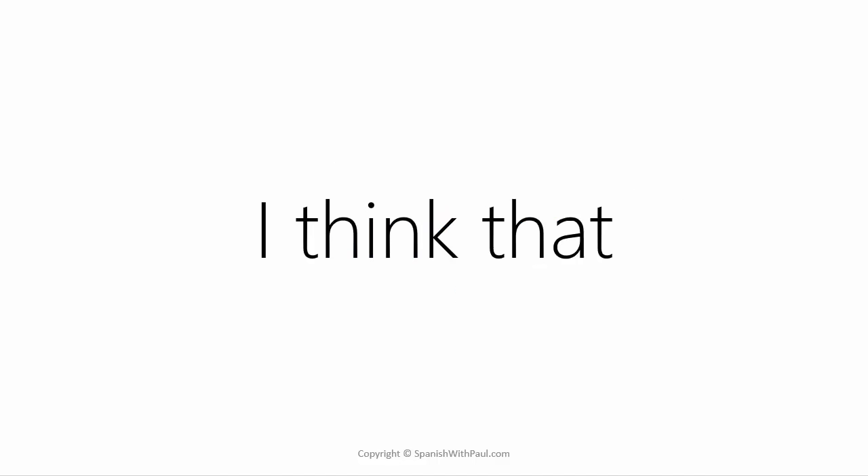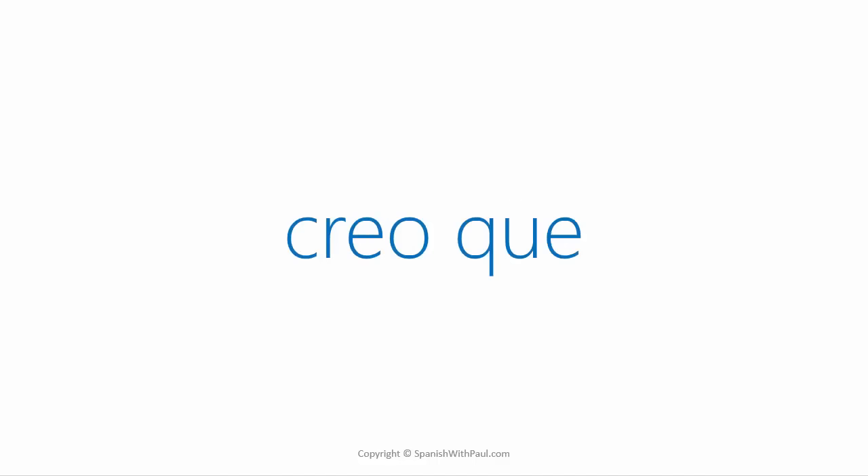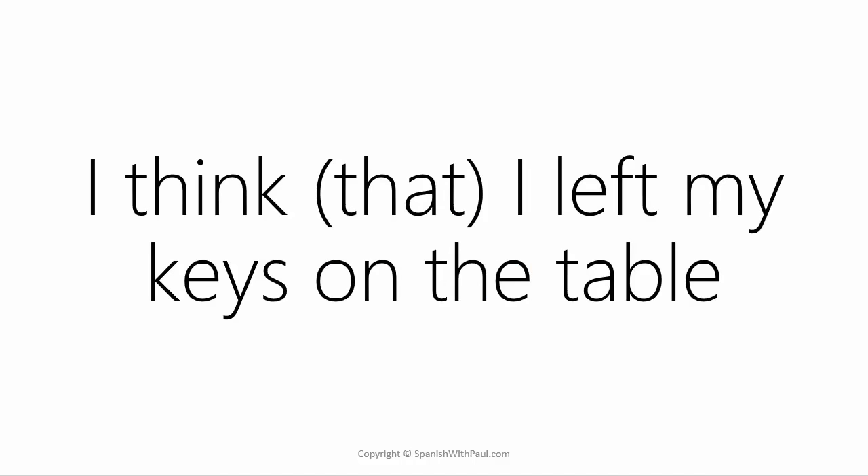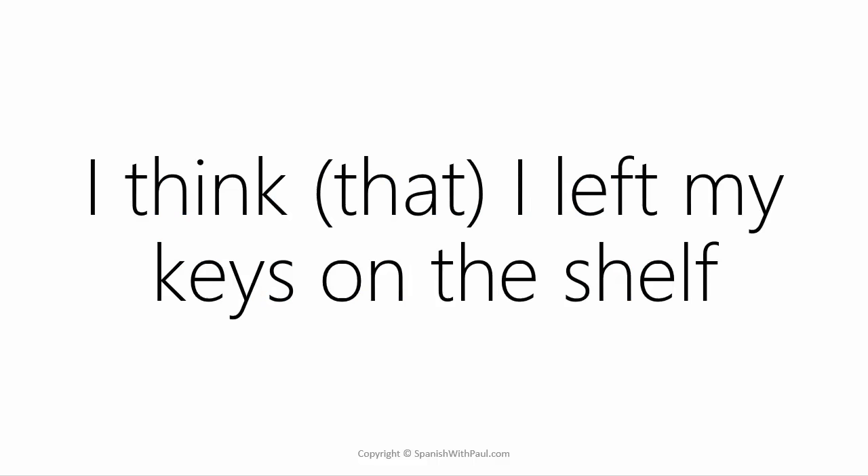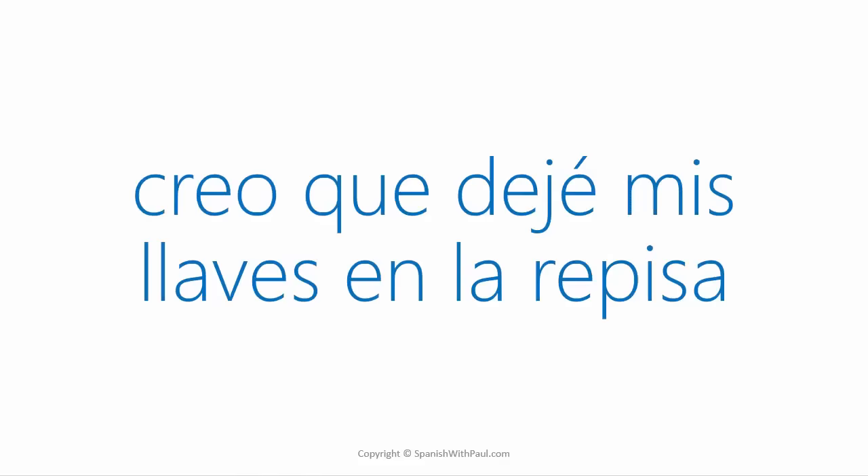Something we learned from the mini course series was 'I think' or 'I think that.' How would you say it? ... Creo que. Now say 'I think I left my keys on the table.' ... Creo que dejé mis llaves en la mesa. What about 'I think I left my keys on the shelf'? ... Creo que dejé mis llaves en la repisa.